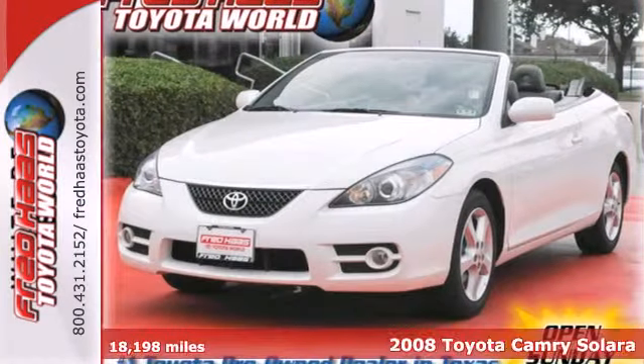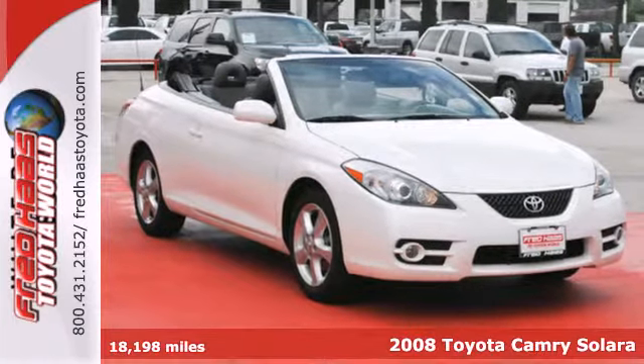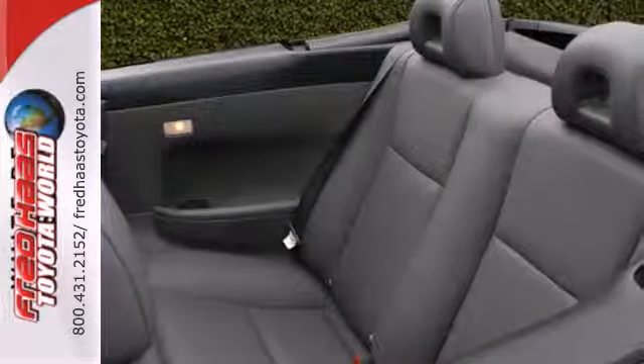Here's a 2008 Toyota Camry Solera. From its fully independent suspension system to its four-wheel disc brakes, ABS, and rack and pinion steering, this car is a fine example of Toyota engineering excellence.